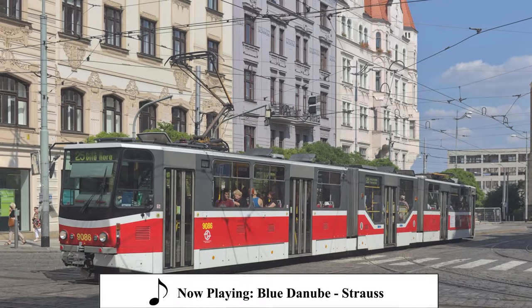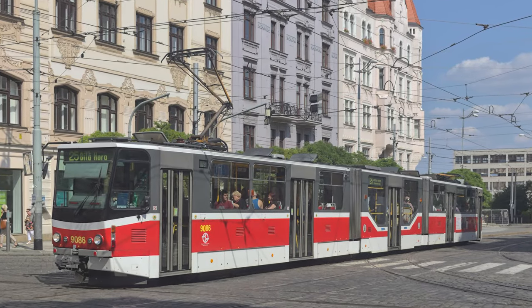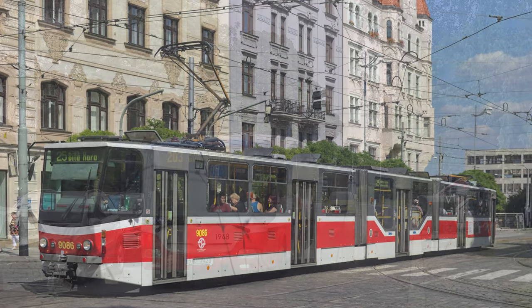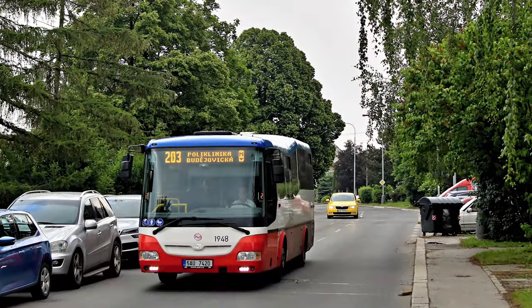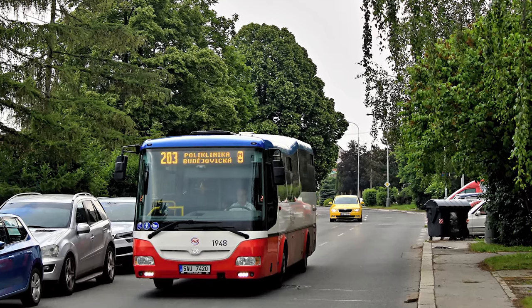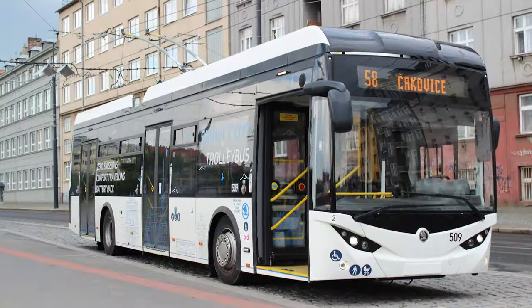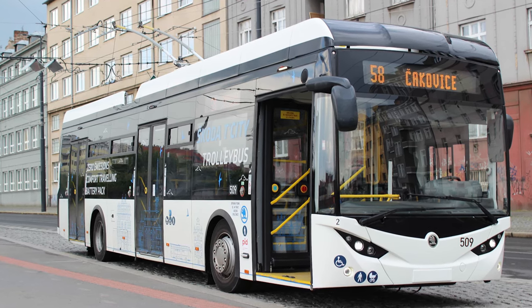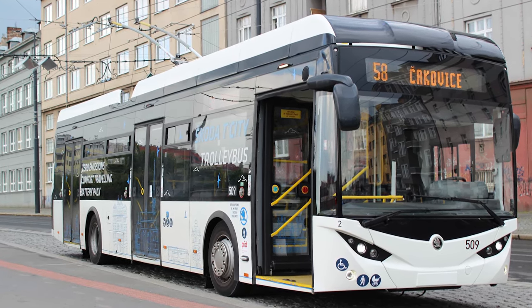This is a tram. It rolls on rails and is powered by electricity, ensuring low friction with the surface and efficient operation. This is a bus. It can go almost anywhere, but it also consumes loads of gas and spews out tailpipe emissions. And this is a trolleybus. It combines the flexibility of buses with the clean, more efficient operation of electric power.